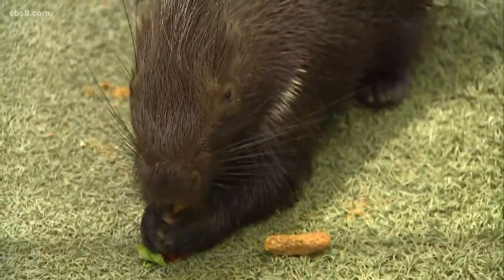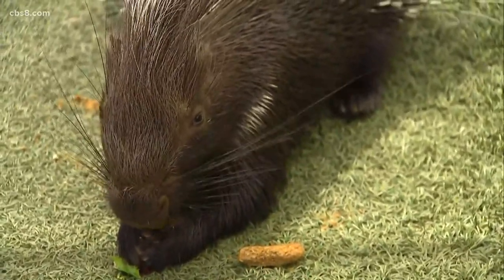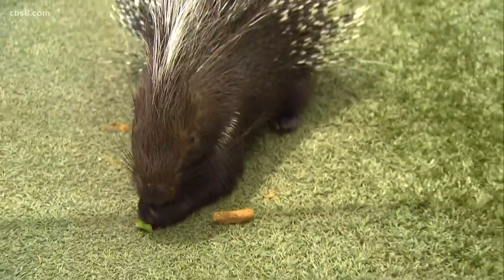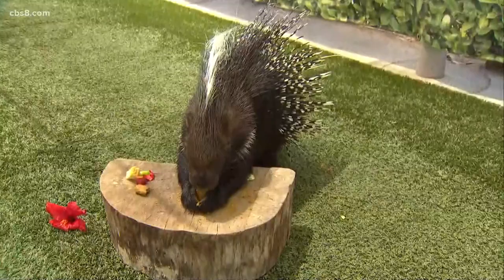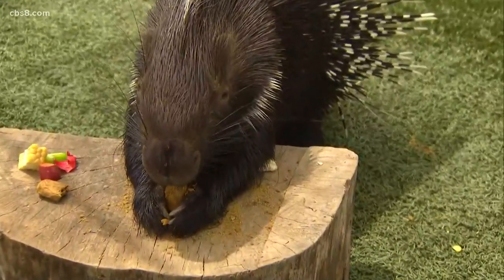Are they chewing all their waking hours? They actually spend a lot of their time sleeping throughout the day. We do spy on them at night with cameras. These are brother and sister — Fred and Quilma — African crested porcupines. They just turned a year old last month, so they're still very playful.